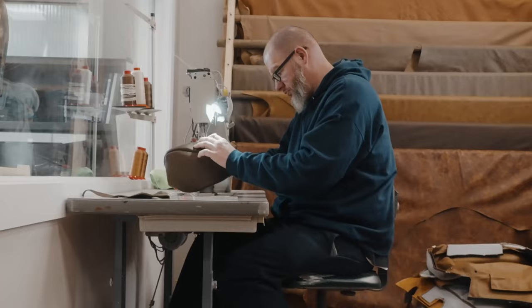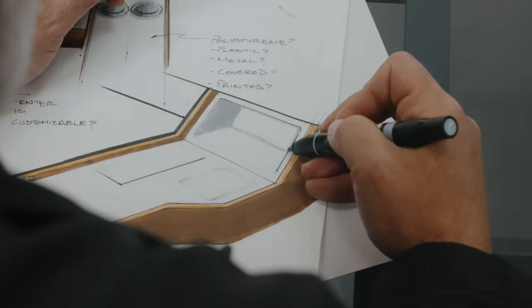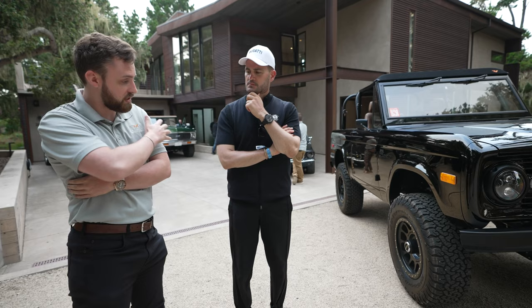We have just shy of 150 staff in Florida — we're based in Florida. We have a 135,000 square foot facility there and we do everything in-house: paint, powder coating, sandblasting, electrics, every single thing — even the interiors are done in-house.